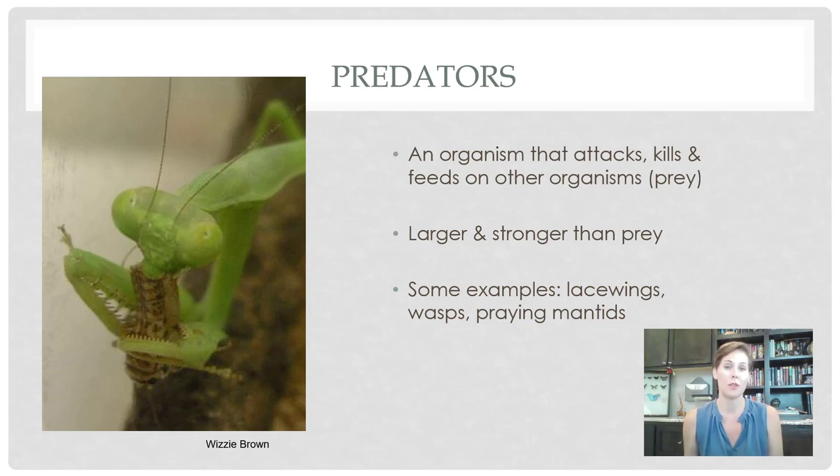There are lots of different examples of predators. You might be familiar with ladybugs or praying mantises. While they look cool — ladybugs are really cute — they are predators because they are taking down their prey and feeding on that prey.